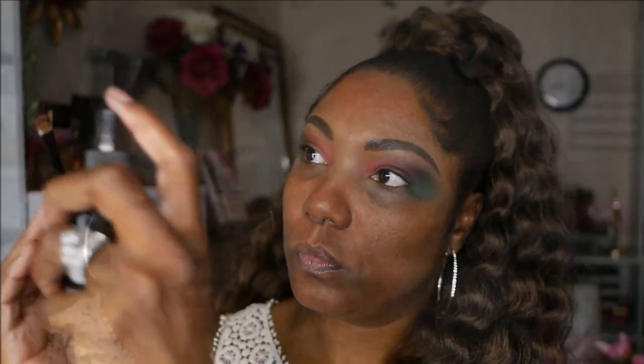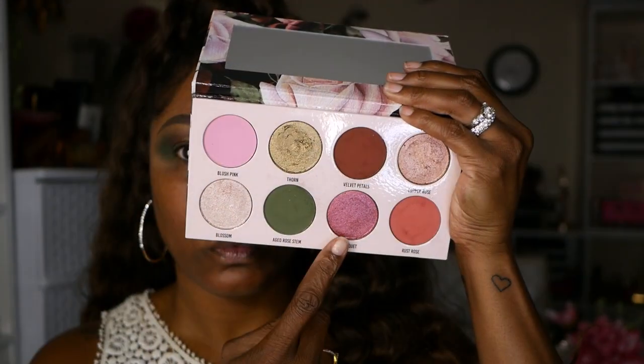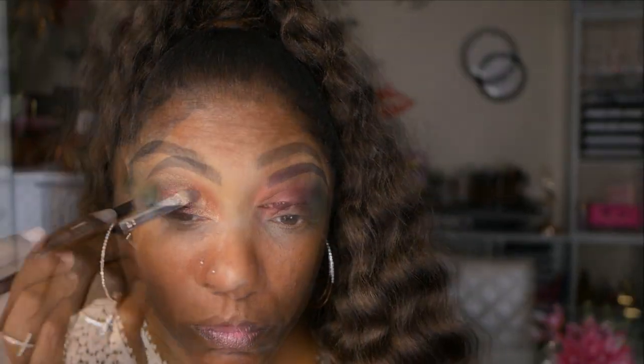I'm using Rust Rose in the inner corner of my eye, blending it into that beautiful burgundy shade and buffing out the edges so it's somewhat blended. For my lid I'm starting out with Copper Rose, spraying my brush and using a flat brush to place this on the inner portion of my lid. Next to that I'm going into Thorn, which is a goldy green shimmer shade, placing that right next to Copper Rose and blending those edges together. Lastly I'm going into Bouquet, spraying my brush as well, and placing that right next to the green.